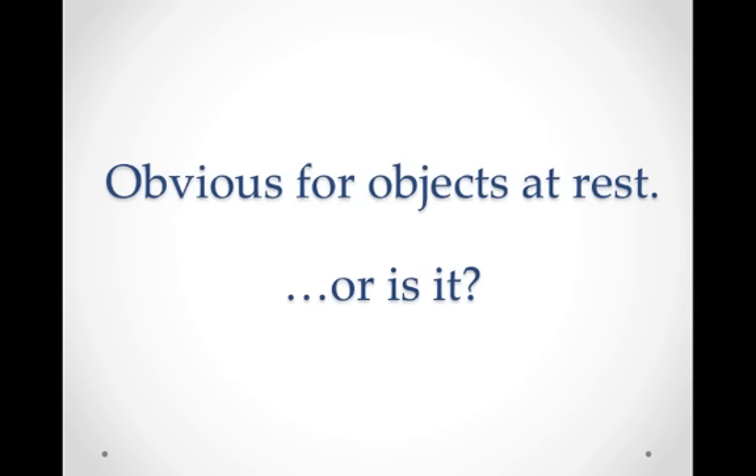Newton's first law may seem obvious for objects at rest — the idea that an object at rest wants to stay at rest. Or is it?